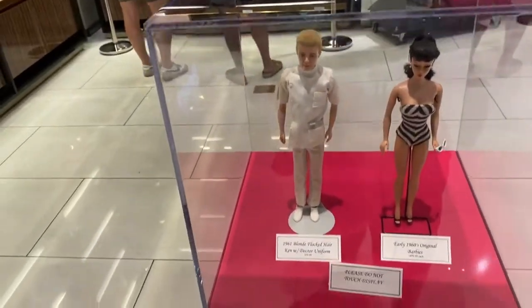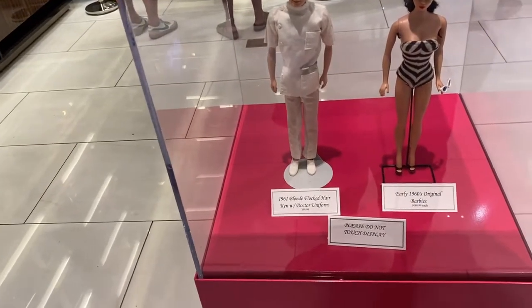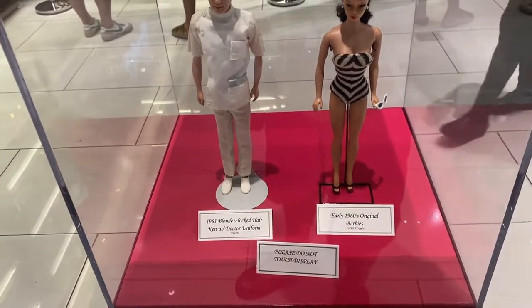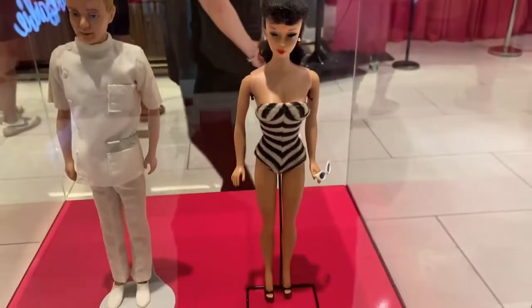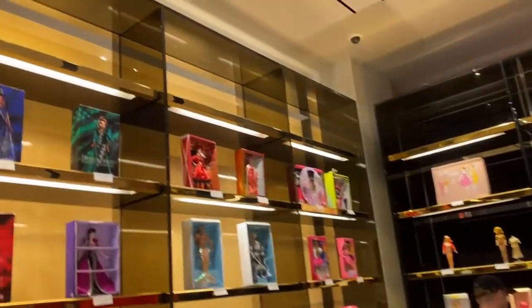Wow, that's the 1961 Ken with the doctor uniform. 1960 original Barbie — that's what my sister had. Wow. Then they have a lot of other things.